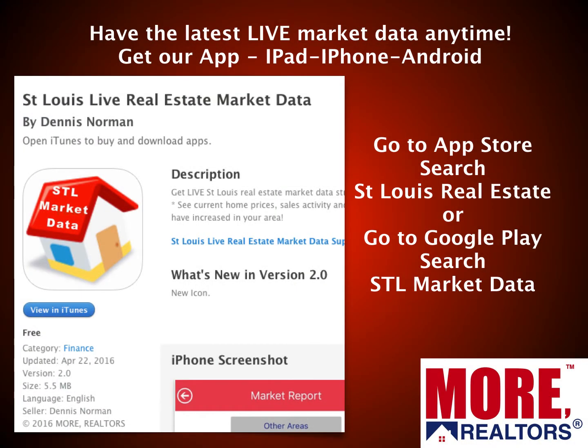Before we get started, I want to share with you a source for great St. Louis home prices and sales information. Just like what I'm sharing here, you can have it right in the palm of your hand — quickly and easily access real-time, accurate home price data, home sales data, and information on inventory of homes for sale in an area, all straight from the MLS through our STL Market Data iPhone app or Android app.